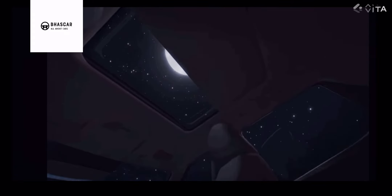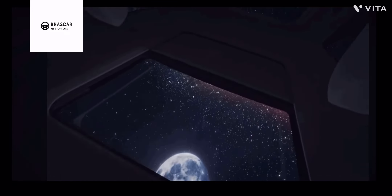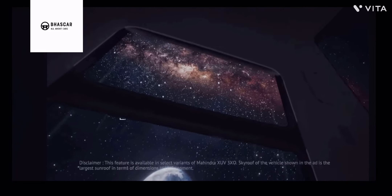The latest render shows that the vehicle is getting a panoramic sunroof. Mahindra are calling it a skyroof. This will be a segment-first feature from Mahindra.